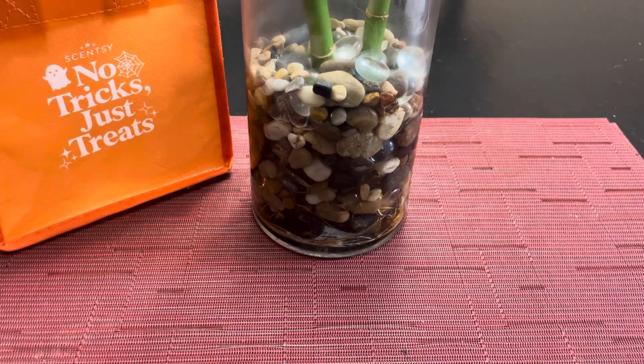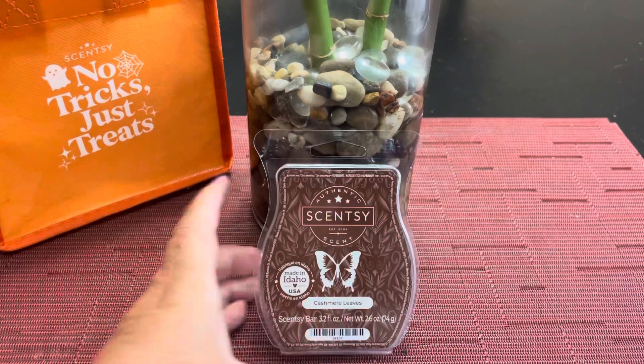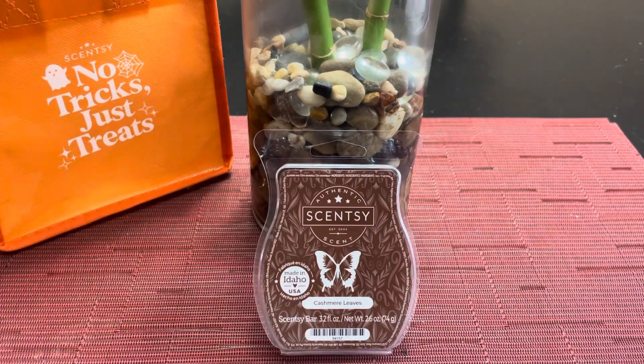Then we have cashmere leaves. This was chosen by Valerie Shupman — thanks so much. This is delicate falling leaves, crisp apple, and cashmere spice.